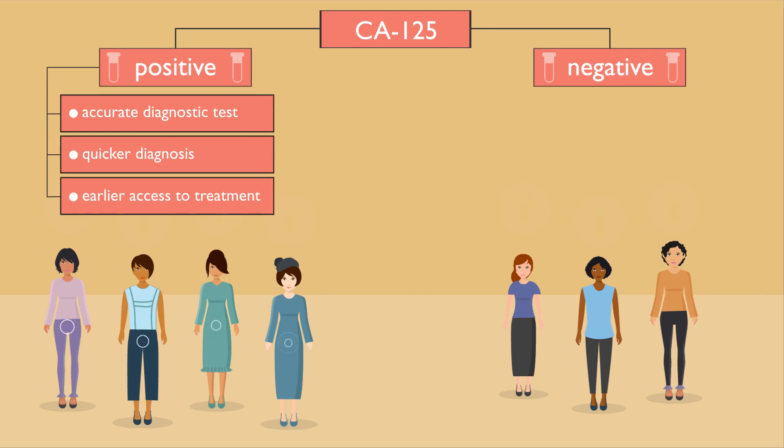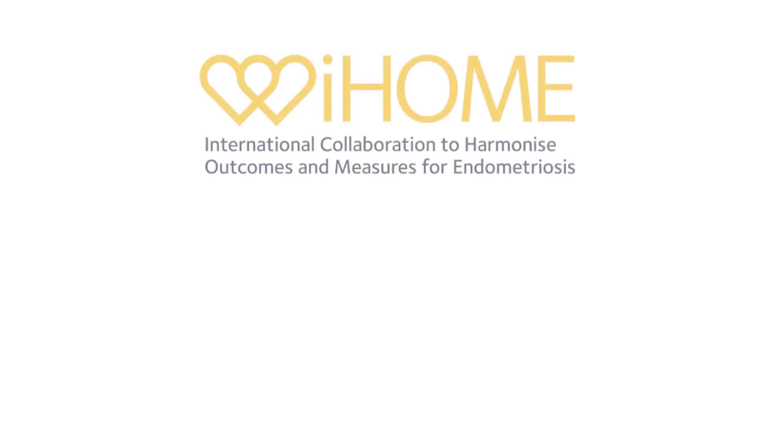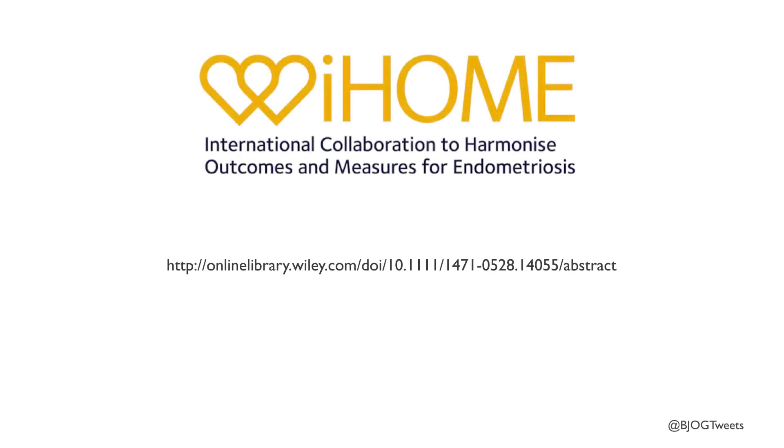Unfortunately, a negative result from a CA125 test does not exclude the possibility of endometriosis. These women will require further investigation. To find out more, please visit us online.